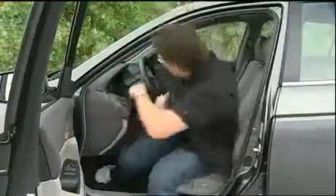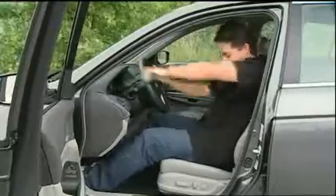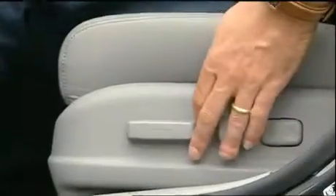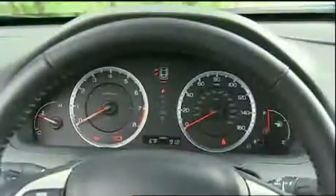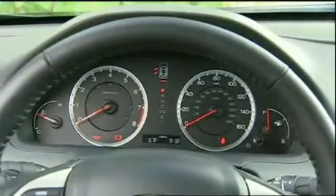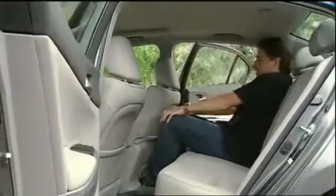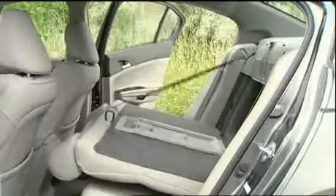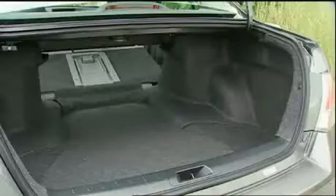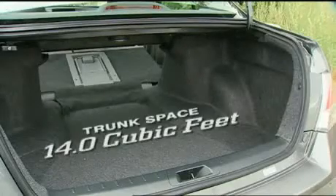Front seats are more supportive with height adjustment standard. Power, heat, and leather come with higher trim levels. All Accords now have steering wheel audio controls, while the deep hooded gauges are less prone to glare. Safety includes Honda's first dual chamber front side airbags. The rear seat is roomy even for three adults, but unlike rivals, the folding seat is not split for versatility. There is a ski-style pass-through to the 14 cubic foot trunk, which is one of the smallest in its class.